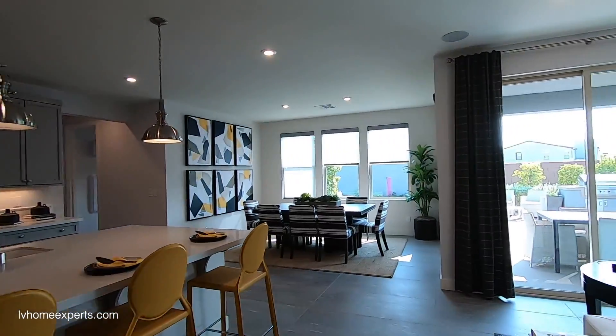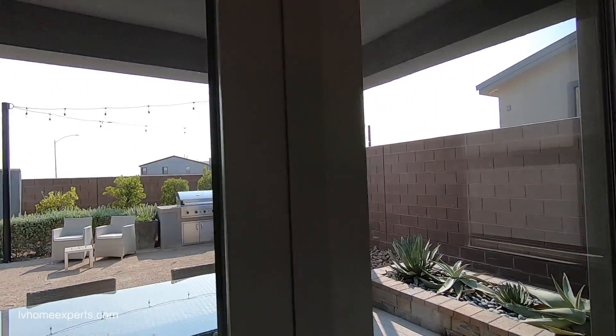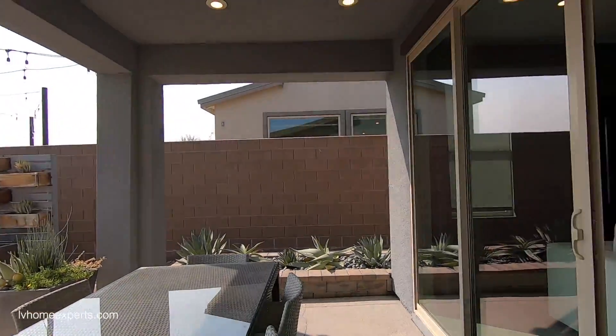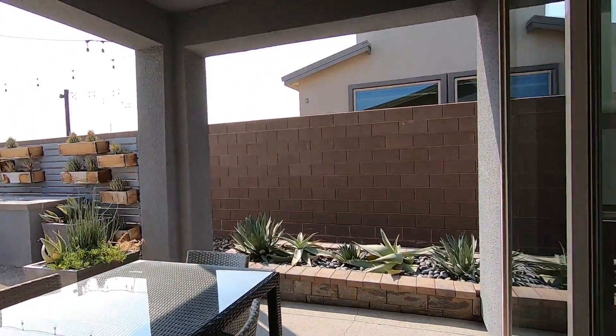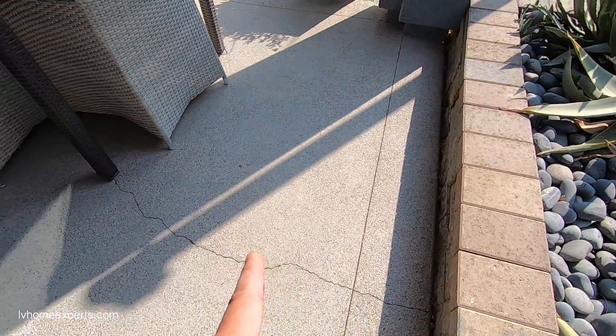Wait — we didn't go outside! This is an eight-foot vinyl slider, a total of 12 feet, leading out to the covered patio. Oh, take a look at this — the concrete is cracked all the way through. Let's see if it went through the control joints.